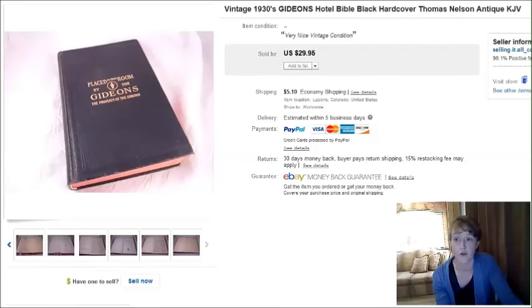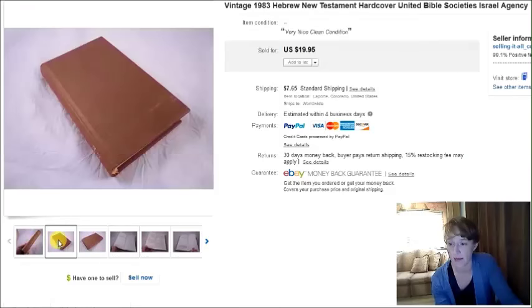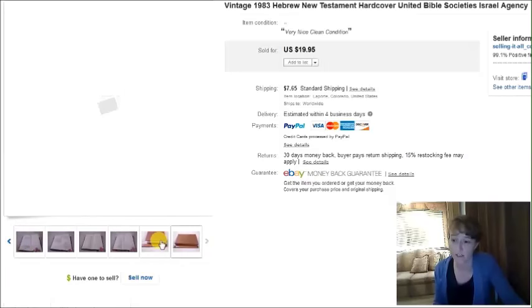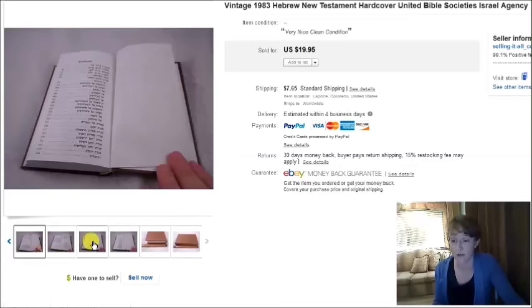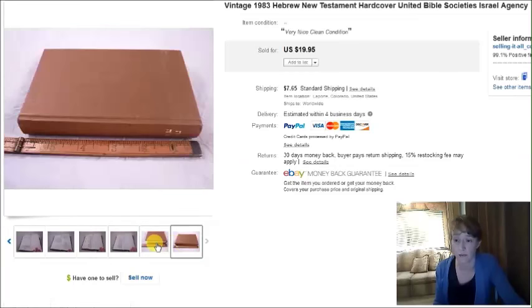The 1930s Gideon's Bible sold for $30 plus shipping. Then one more Bible — a little Hebrew Bible, only about this big, real small, and all in Hebrew. I picked it up just out of curiosity, really, to see if it would even sell. I bought it for $1 and it sold overnight for $20. So I will definitely be on the lookout for more Hebrew Bibles.